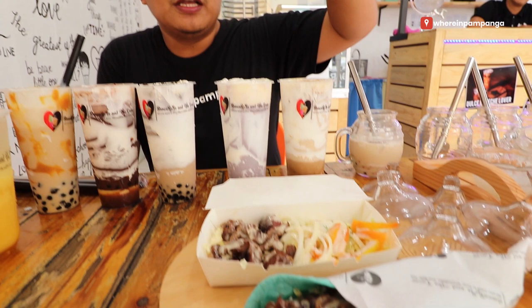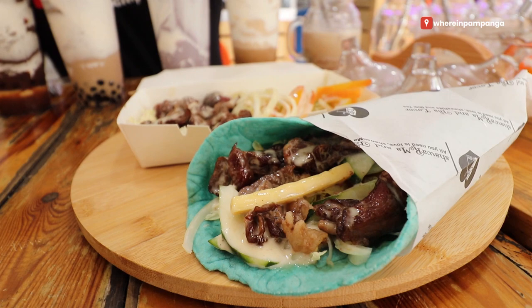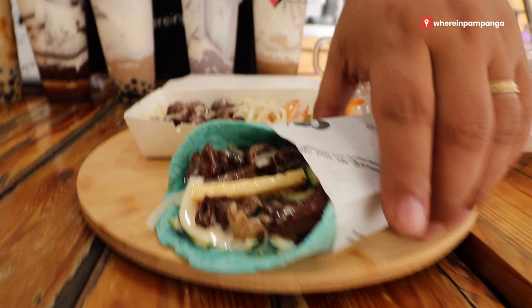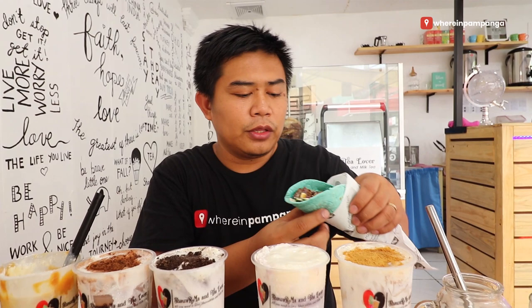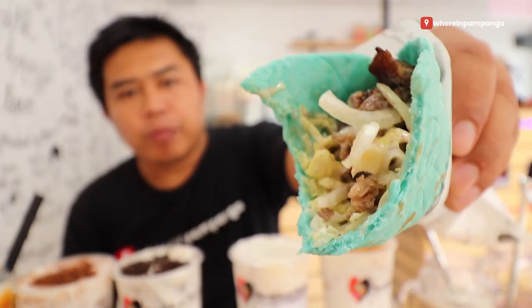I'd like to point your attention to Karelang's shawarma. Their shawarma starts at 60 pesos up to 90 pesos — Shawarma and Tea Lover. The bestseller and most loved shawarma is this one. Look at that, guys! They will cook it in front of you, so you can be assured it's fresh right from the stove. Let's taste it. Amazing! This one has huge cuts of beef and the sauce is great.